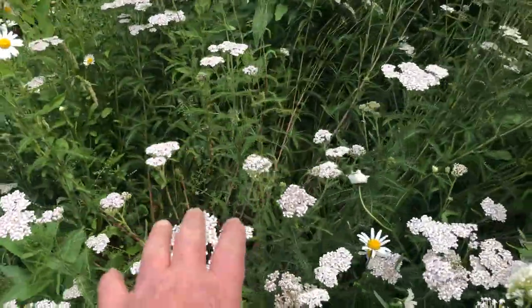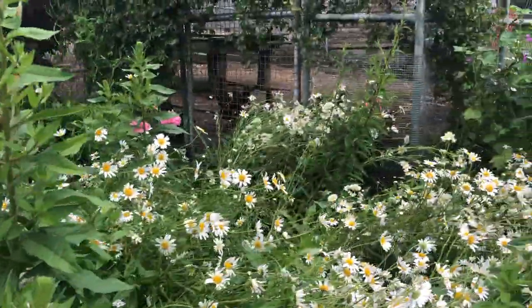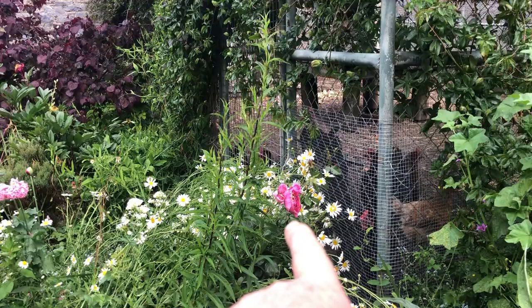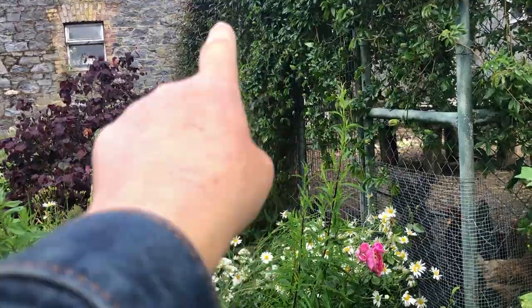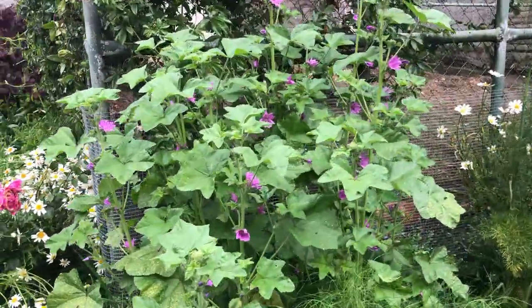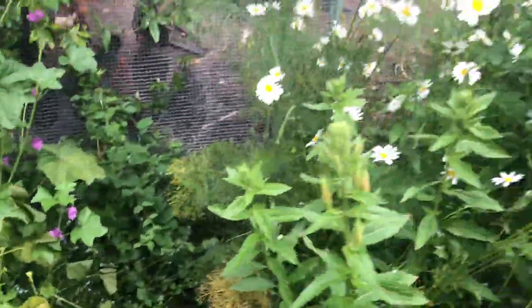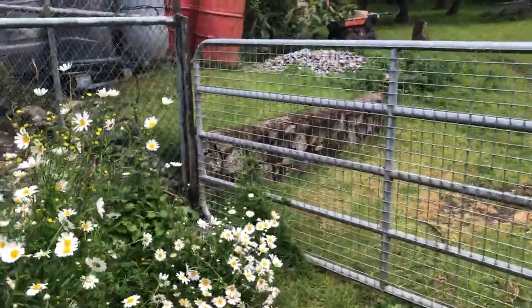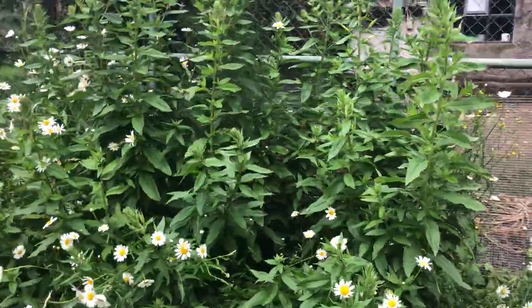Here you can see all these daisies and yarrow, and these are primroses that are going to be coming out. Over here there's a climbing rose that I planted earlier, there's another climbing rose in there somewhere, the perennial sweet pea — which doesn't smell — then we have an artichoke, mallow, fennel, and primroses and daisies. This is the back gate into the yard, but it essentially hides the dog kennel-come-chicken run.